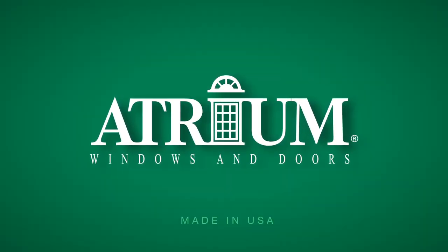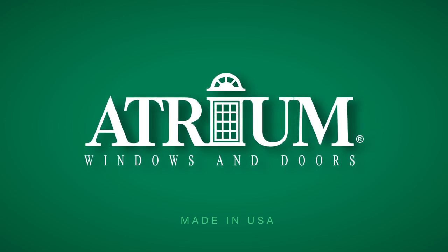Atrium. Made in America. Every window. Every door. Every day.